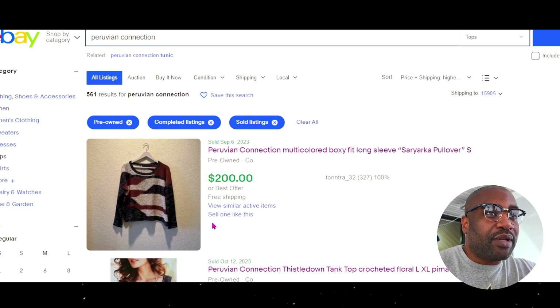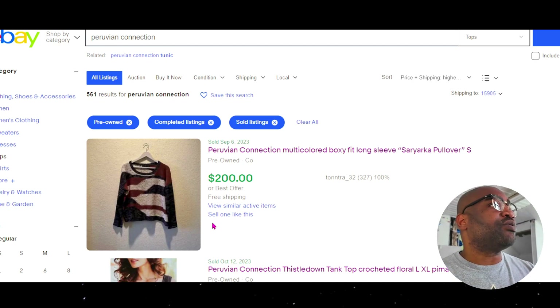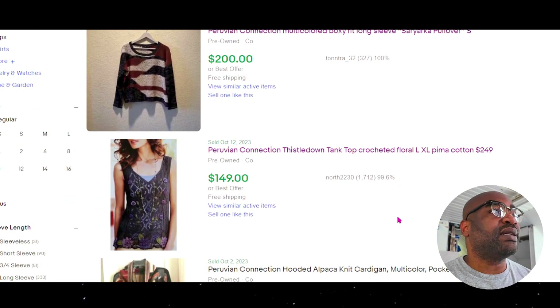Even the tops are in the $30 and up range — I wouldn't spend $10 on a top though, probably like $7 or $8. That's just me. Please like and subscribe. This was Peruvian Connection — catch you guys next time, I'm out.